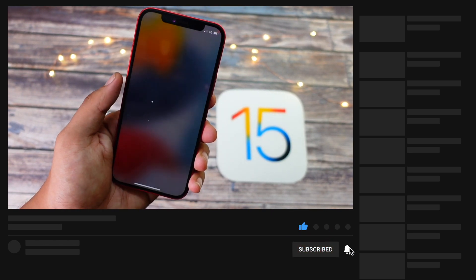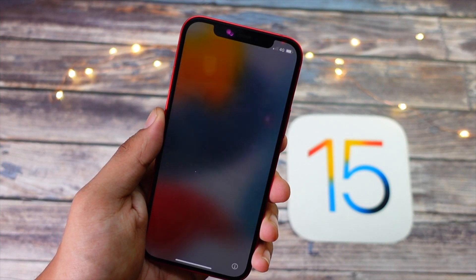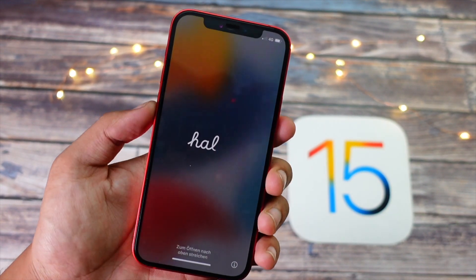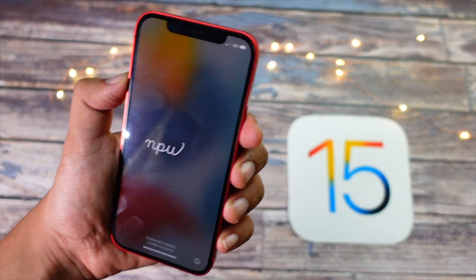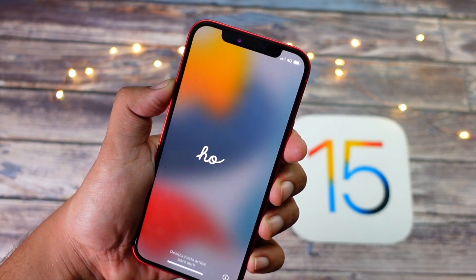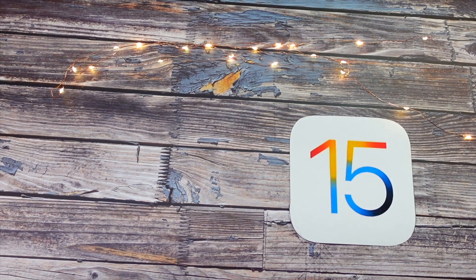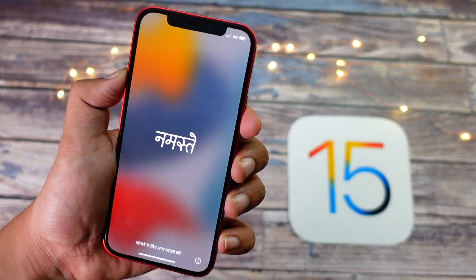Apple released iOS 15.3 beta 1 about two weeks ago for developers, and after two weeks we have yet to see beta 2. I think Apple will get back on their normal schedule — we could see it as soon as this week, or maybe next week, but we will definitely see more of iOS 15.3 soon.